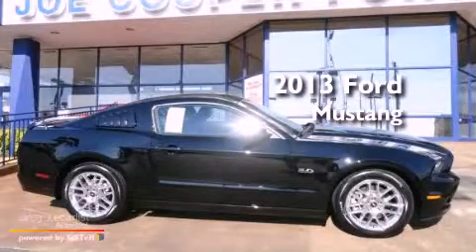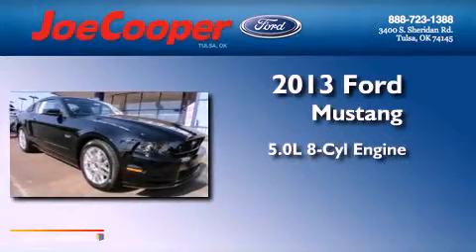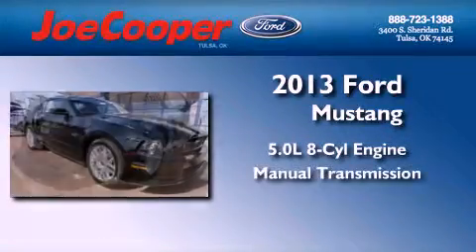This is a brand-new 2013 Ford Mustang. It has a 5.0-liter eight-cylinder engine and a manual transmission.